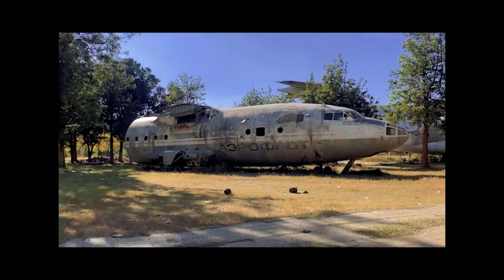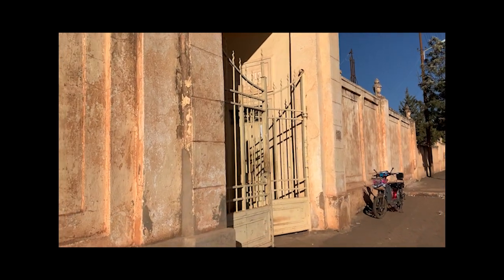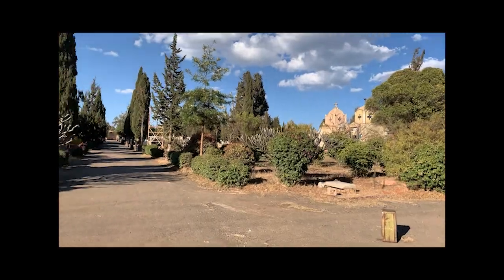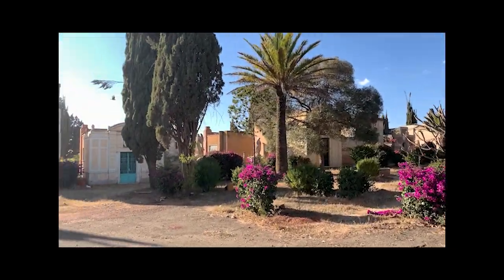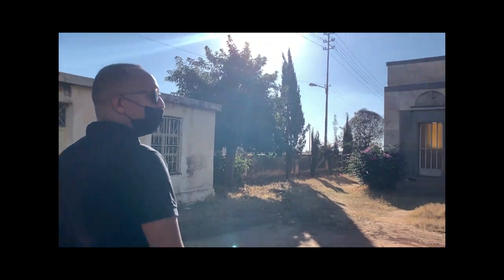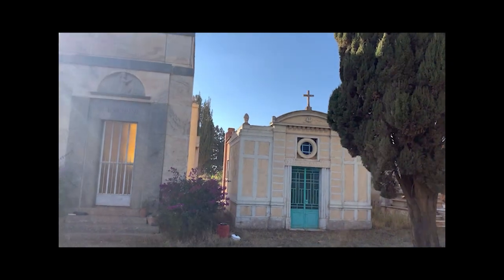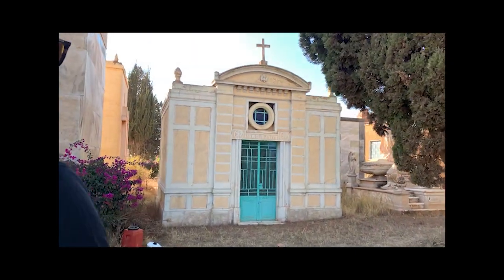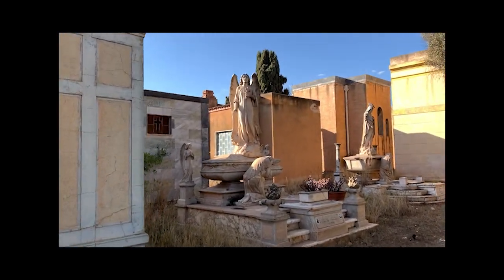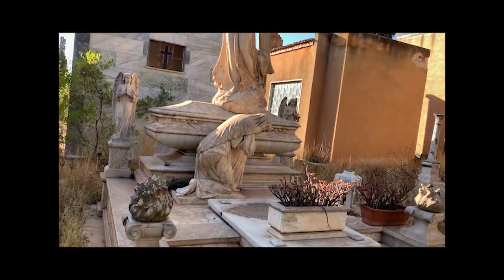This is the Italian Cemetery of Asmara, designated as a UNESCO heritage site. It's really pretty. The architecture, marble, and craftsmanship here are just insane. You'll see tombs that are amazing in terms of design and the execution of the marble carving — the detail is extraordinary.